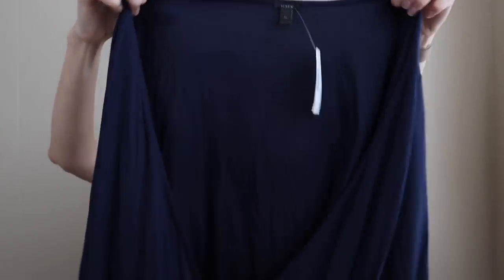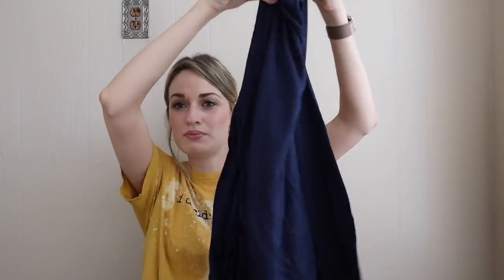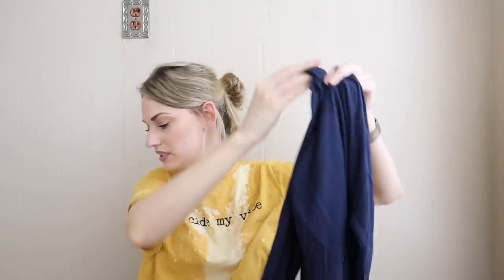Next up, new-tags J.Crew, size medium — a genuine wrap top. Even though this is more of a basic from J.Crew, I wanted to get it because it's a genuine wrap, which people seem to especially like.